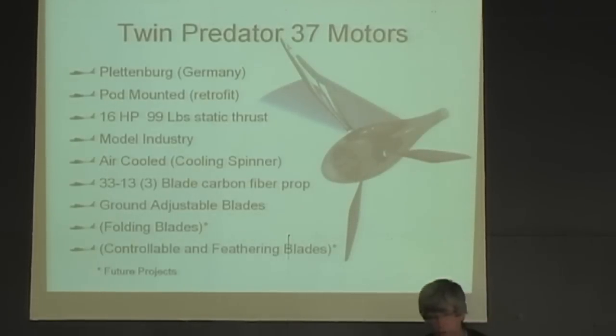The motors we have chosen are the Flettenberg Predator 37 motors — nothing more than giant-scale RC motors currently used in the industry. They are proven technology. All of the electric system on this aircraft is already existing, off-the-shelf technology: batteries, controllers, motors, and charging systems that exist in the modern airplane industry today. The engine swings a 35-inch propeller with a 13-inch pitch, which is ideal for the speed range in Part 103.